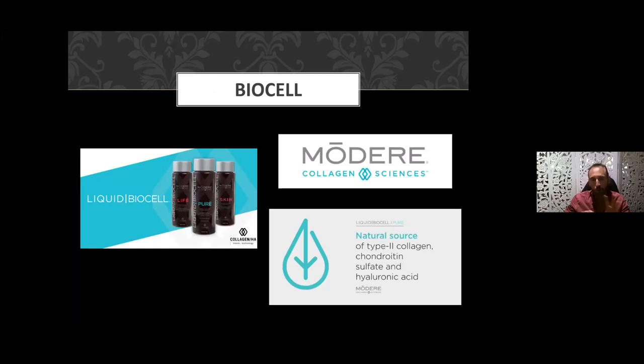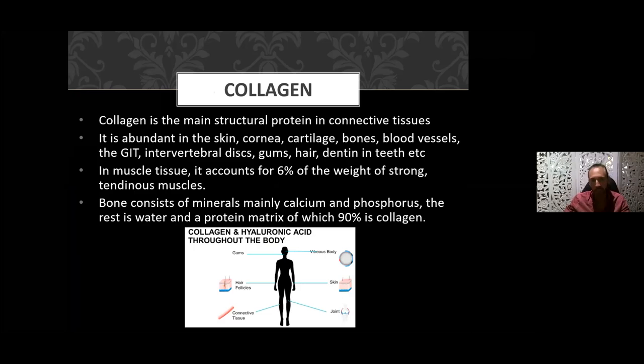The three core ingredients in Modere Liquid BioCell are Type 2 liquid collagen, chondroitin sulfate, and hyaluronic acid. I want you to become familiar with those names — not necessarily an expert, but with at least a working knowledge of the product and what it does, so you can share those benefits with other people.